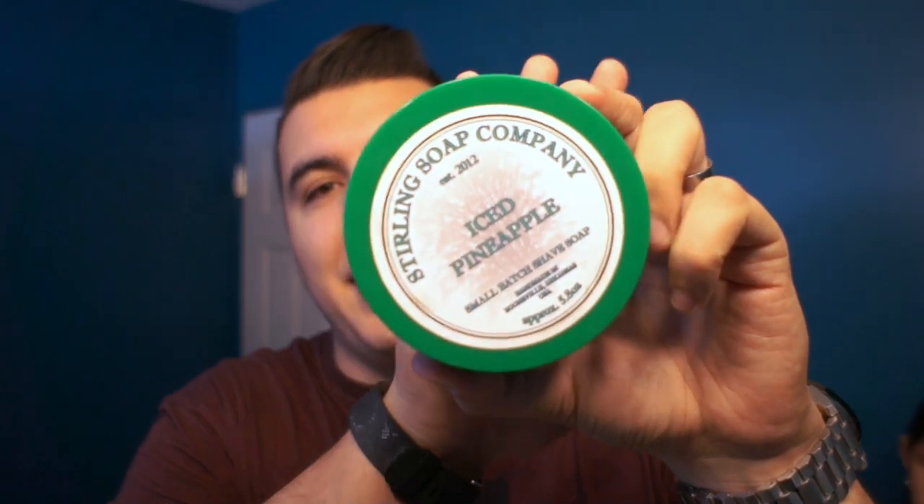Next up in software is going to be soap. For my favorite soap this year, this was Sterling Iced Pineapple. This is a great scent — the performance of Sterling is top-notch, very slick. For Iced Pineapple, it's just a great gourmand scent. It just smells incredible.